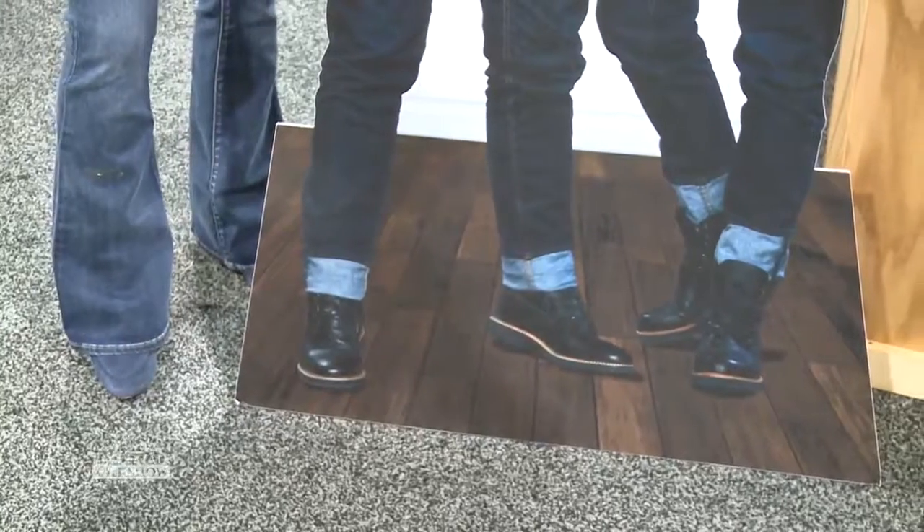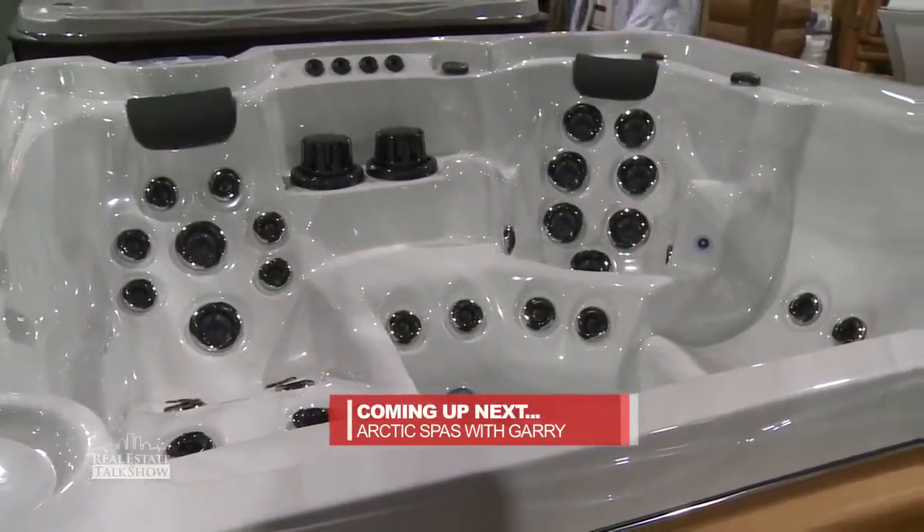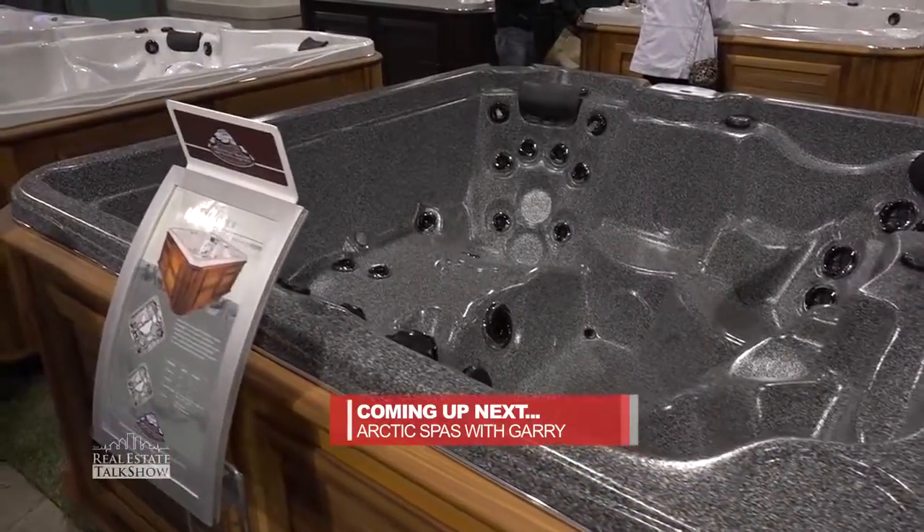I have to ask — the rolling up of the pant legs, is that a trend? I'm either not on board or unaware of it. But cute photo of you guys, Colin and Justin. I've got to get on the rolling-up-pants-and-combat-boots look. When we return, we dip into the latest and greatest in spas and hot tubs with Arctic Spas — best dry hot tub ever.